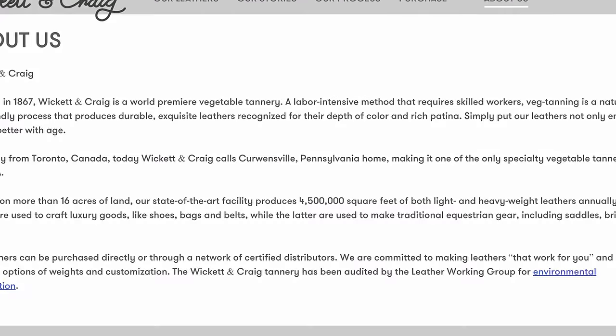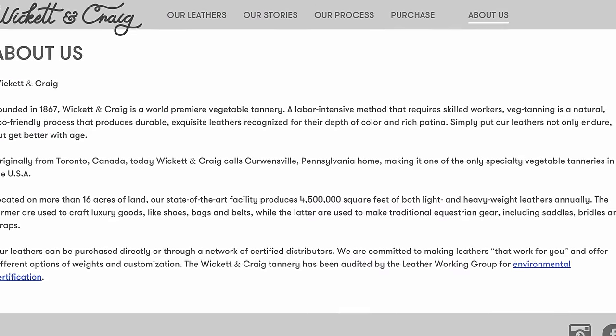Wicked and Craig was founded in 1867 in Canada — they're now down in Pennsylvania — and they specialize in vegetable tanned leather. That's essentially all they do. They're world-renowned for their veg tan, and a lot of times you'll see people using Wicked and Craig in their marketing material.